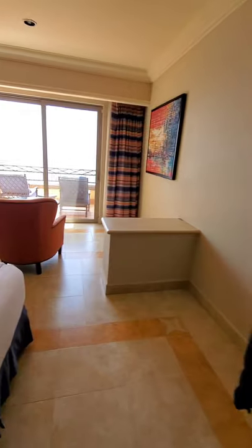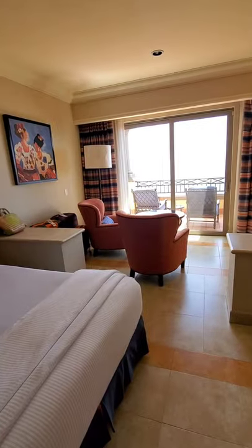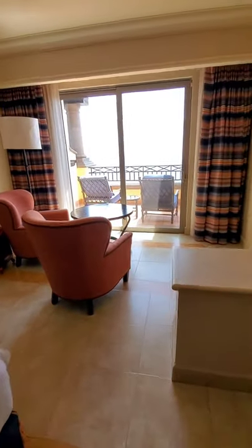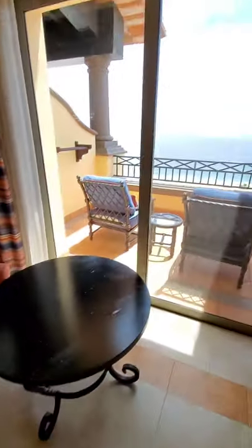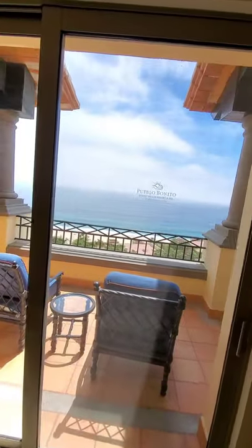You have a little sitting area over here, which is pretty cool, with the view outside.